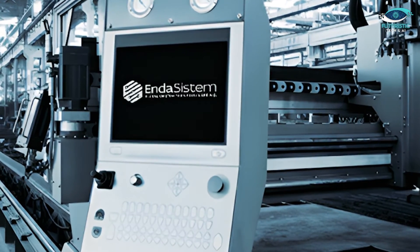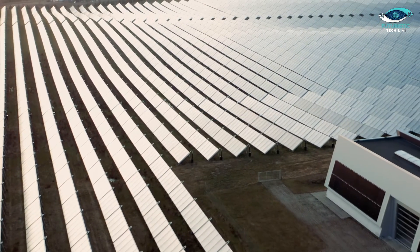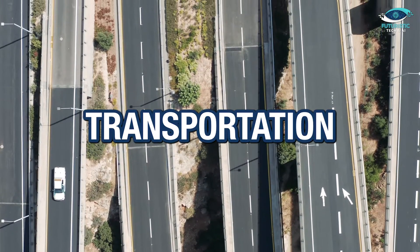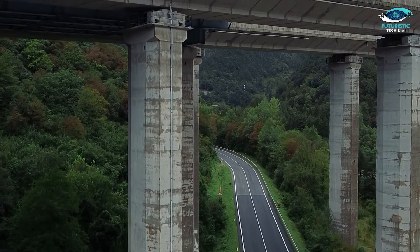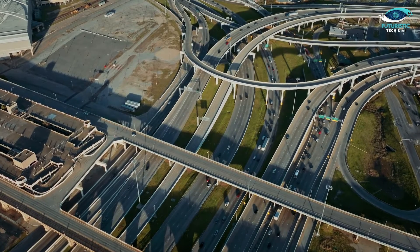Ender Technology Group isn't stopping at revolutionizing residential construction — they've got their eyes set on transforming the entire engineering and energy industry. Using their stainless steel core plates, they aim to reshape road transportation, making it more cost-effective and modular. Viaducts, overpasses, and even 3D transportation networks are on the horizon.